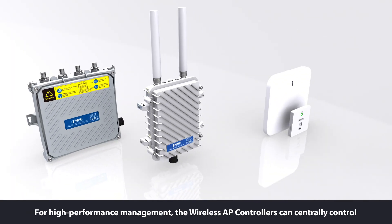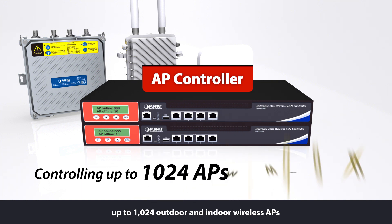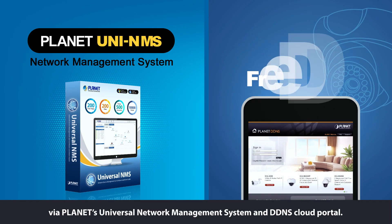For high-performance management, the wireless AP controllers can centrally control up to 1,024 outdoor and indoor wireless APs via Planet's universal network management system and DDNS cloud portal.